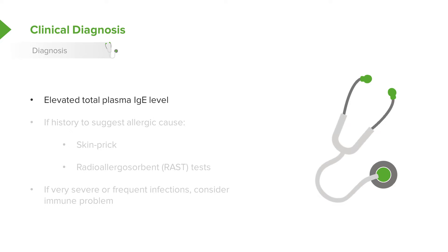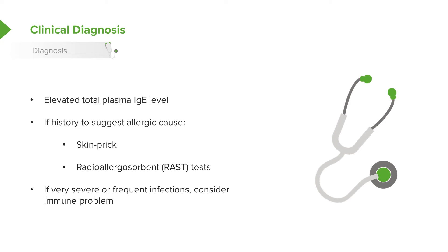Clinical diagnosis of eczema is key — it's based on recognizing the rash. You may see lab findings like an elevated total plasma IgE level or eosinophilia, but these are not typically useful in diagnosis. If the history suggests an allergic cause, we may do skin prick testing or RAST testing to identify triggers. If patients have very severe or frequent skin infections, you might consider an immune-mediated problem such as immunodeficiency in addition to their eczema.